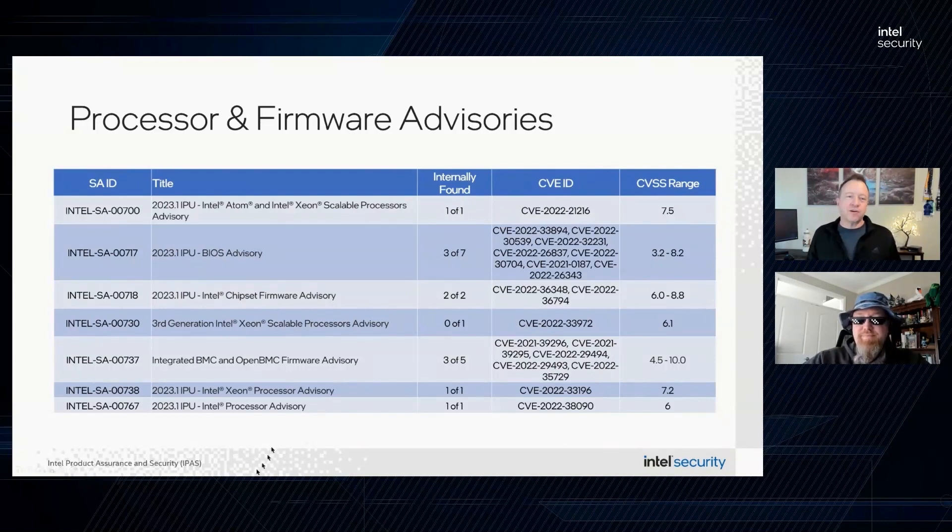Absolutely. In the firmware category we have six advisories, and as you can see on the slide, the CVEs being addressed range in CVSS score from low to critical. This month there are no power or performance impacts observed from any of these remediations. Several are related to products that utilize Intel SGX and those will be called out as we get to those particular advisories.